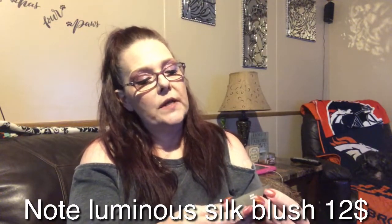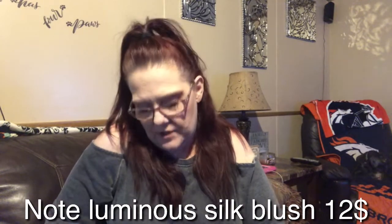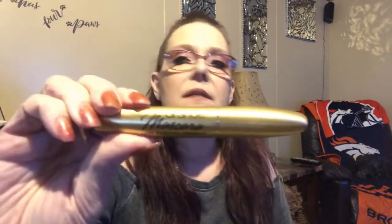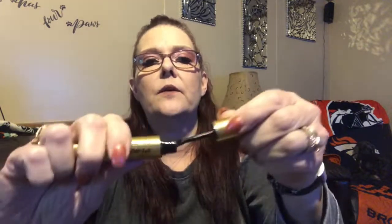Then we have this from Note — it's the Luminous Silk Compact Blusher. There's the color of the blush and a little brush underneath. I've been collecting and collecting this stuff. The blush was $11.99. This Grande mascara is $25 — we got this in the Boxy Luxe box. Here's the wand; it's never been used. I don't like the wand on it, so that's why I didn't keep it.